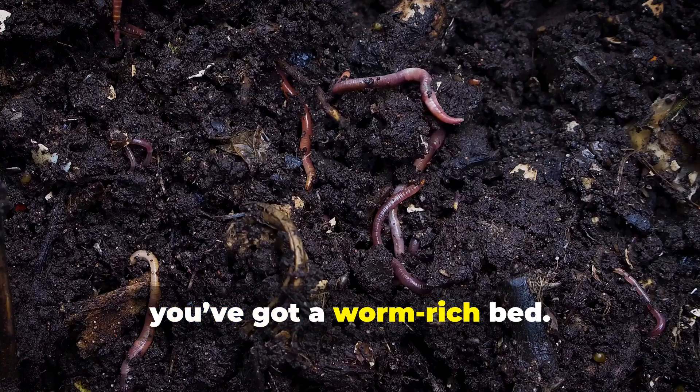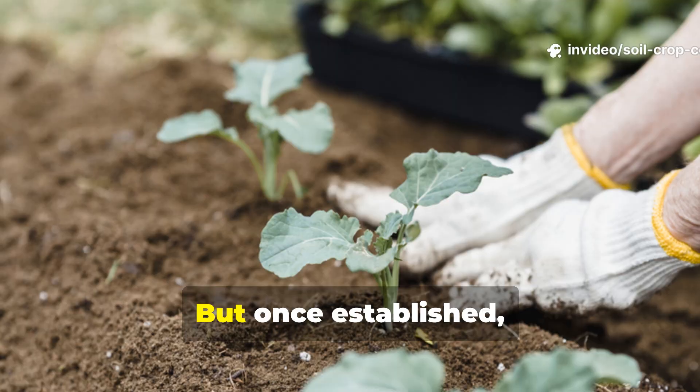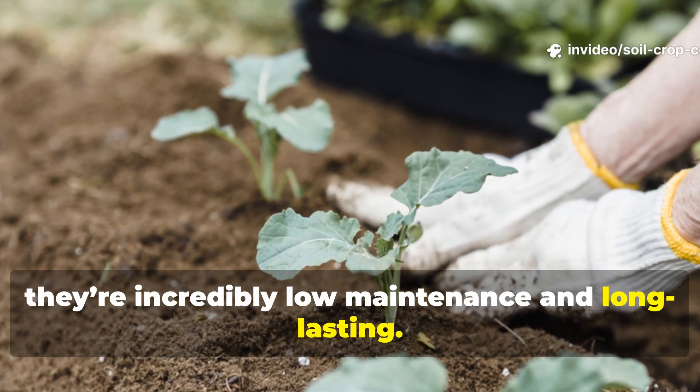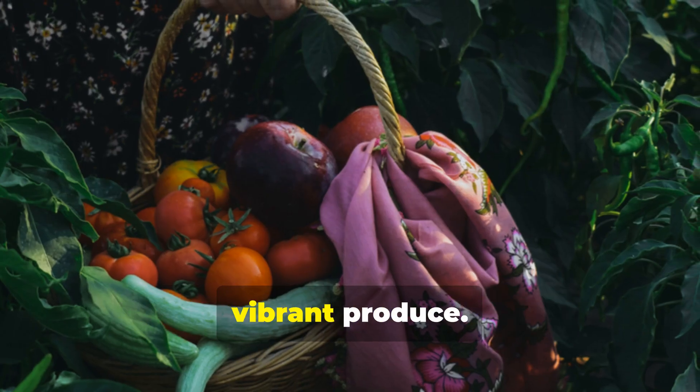If your soil smells earthy, stays evenly moist, and feels spongy when you grab a handful, you've got a worm-rich bed. Stick with it — worm ecosystems take time to build, but once established they're incredibly low maintenance and long lasting. You'll spend less time battling pests and more time harvesting healthy, vibrant produce.